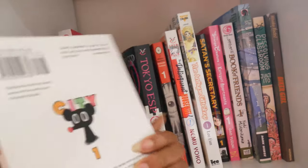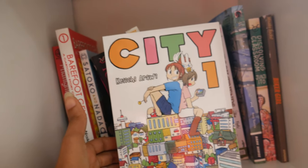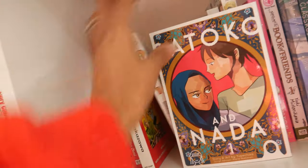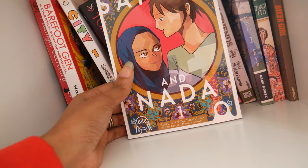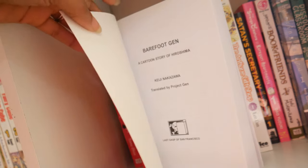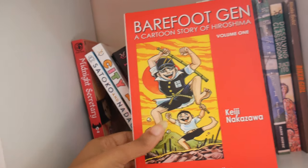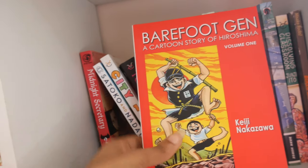City is by the same author of Nichijou, another slice-of-life series I really enjoy. I haven't read it yet but I definitely will this year. Next I have Satoko and Nada by Yupechika. Next I have Barefoot Gen — a cartoon story of Hiroshima — volume one by Keiji Nakazawa.